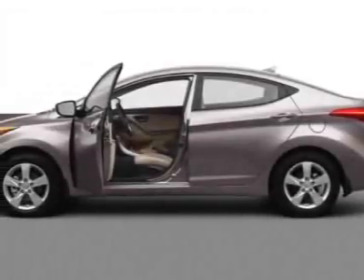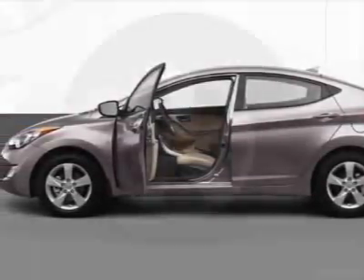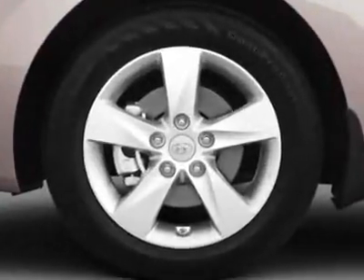Look at this new 2013 Hyundai Elantra. For your protection, this vehicle has a full factory warranty.